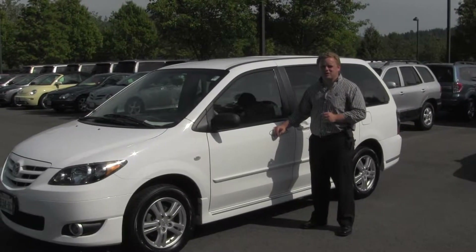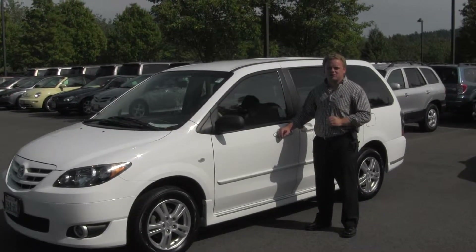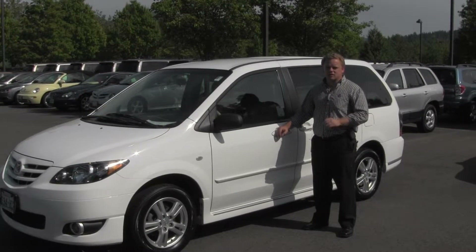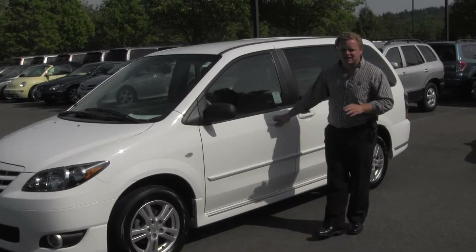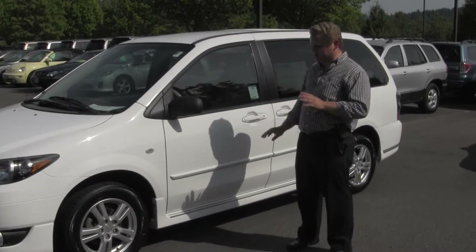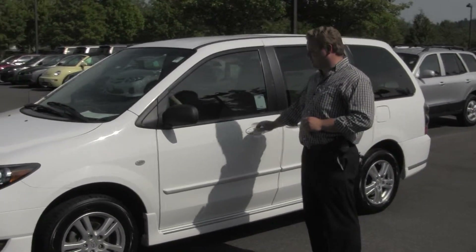Hey folks, Patrick here from Michael Chevrolet of Issaquah on a 2004 Mazda MPV. This is Mazda's most popular vehicle, as they named it. Nice little starter van here, as you can see it's white, nice wheels and tires.